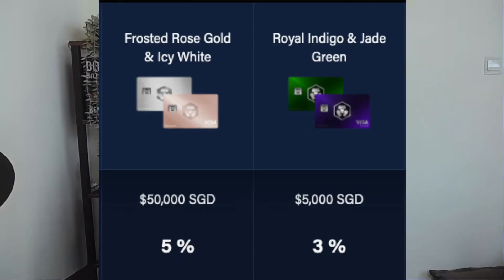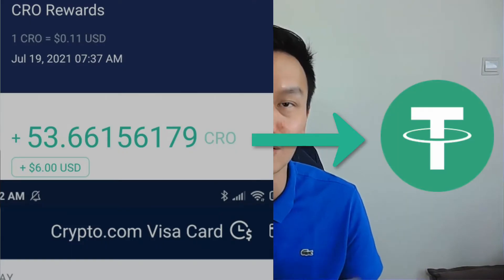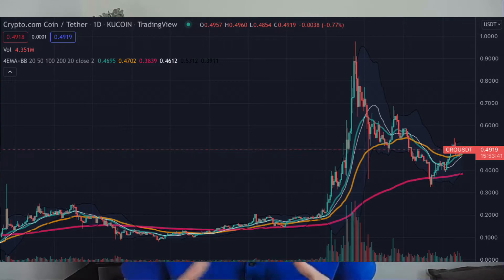The main key thing I like is getting up to 8% rebate. Realistically, most people will be getting either 5% or 3%. The key point is that the rewards are paid in CRO coin. What I personally do is each time I receive the CRO reward, I convert it into stablecoin, so that regardless of CRO's price fluctuation, I still get my rebate in US dollars.